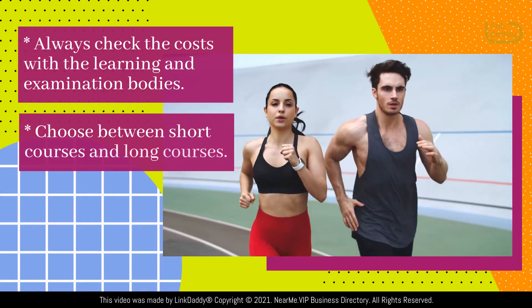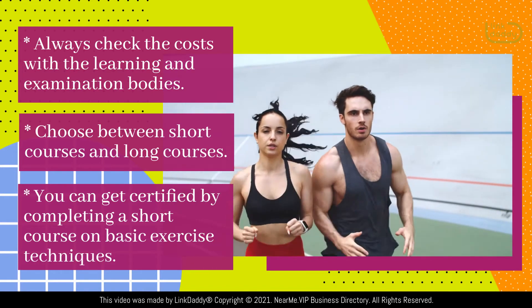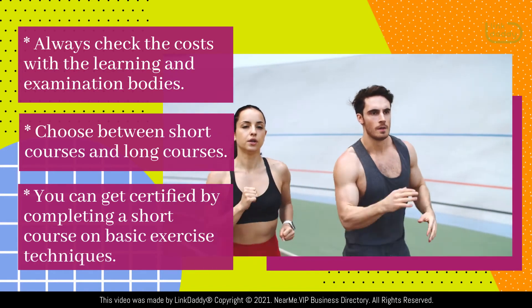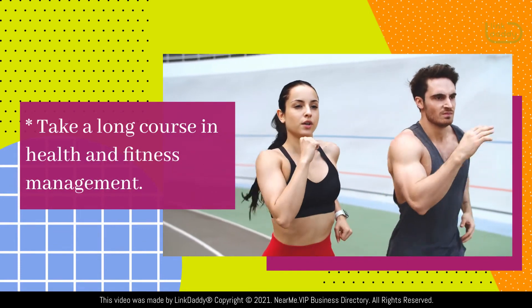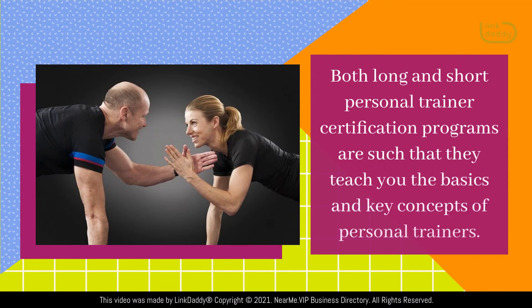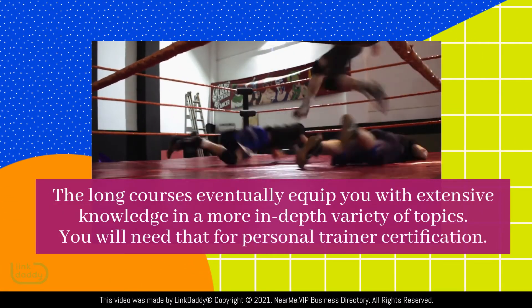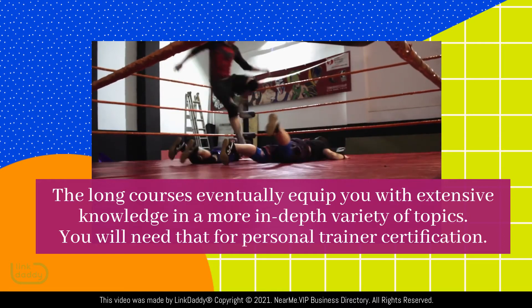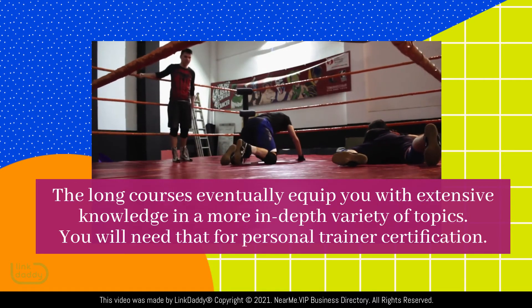Choose between short courses and long courses. You can get certified by completing a short course on basic exercise techniques, or take a long course in health and fitness management. Both long and short personal trainer certification programs teach you the basics and key concepts of personal training. The long courses eventually equip you with extensive knowledge in a more in-depth variety of topics, which you'll need for personal trainer certification.